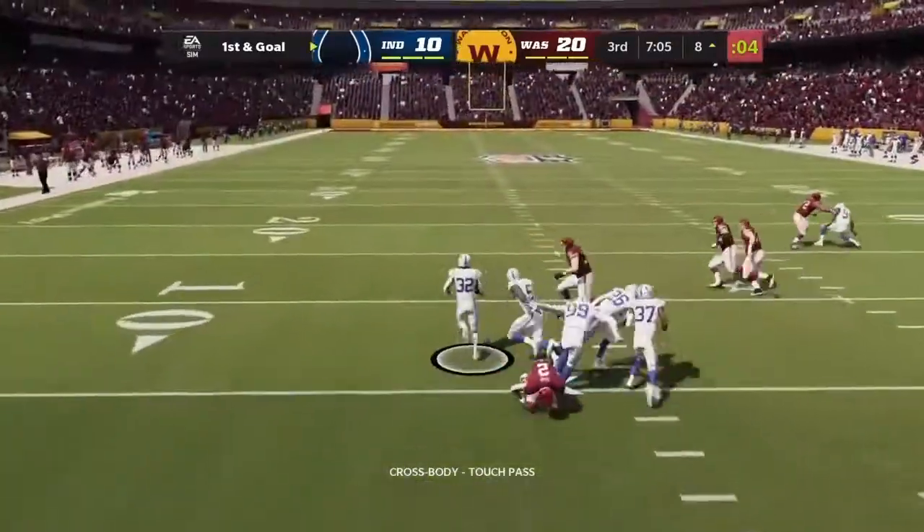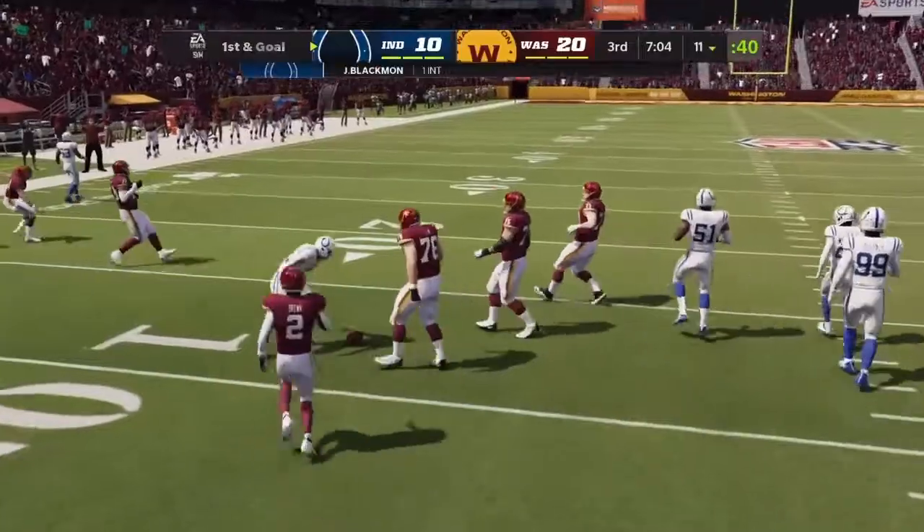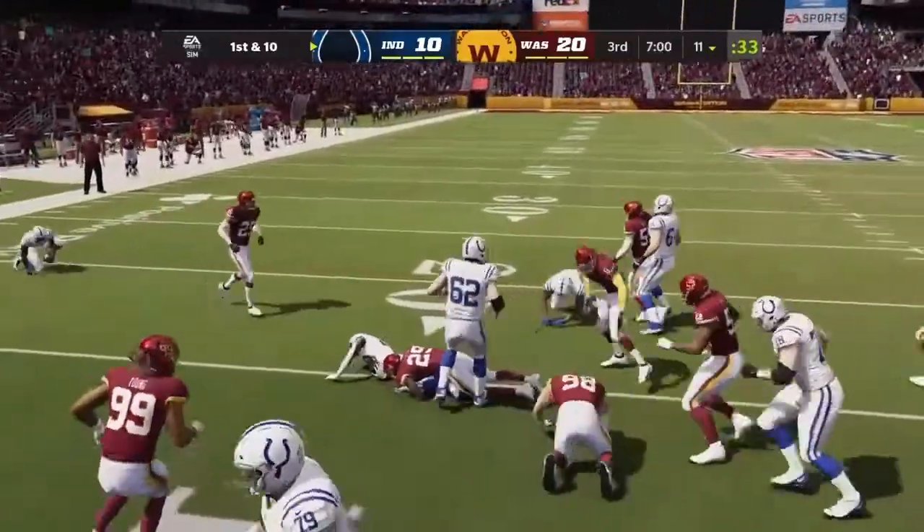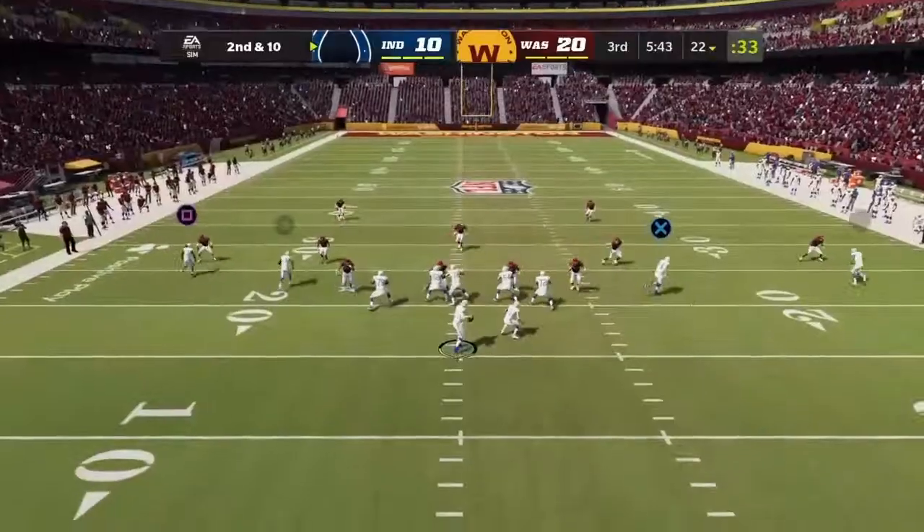Oh, you saw that one coming — it's intercepted. Thrown back across his body. Despite how big your arm talent is, you don't get enough on a throw when you're on the move like that.